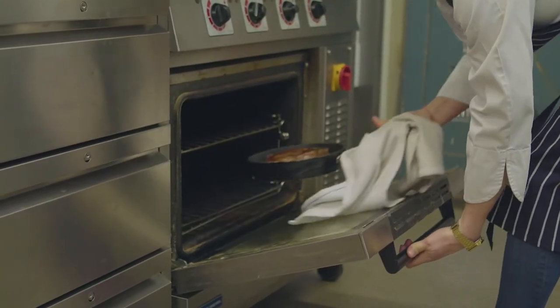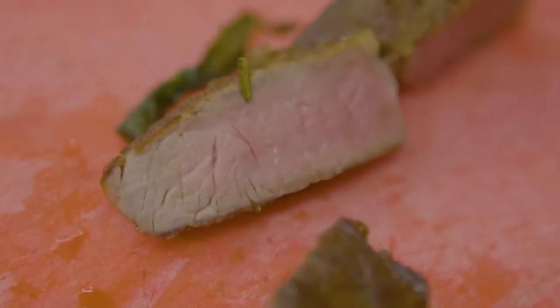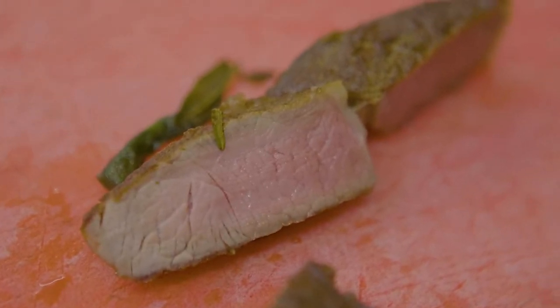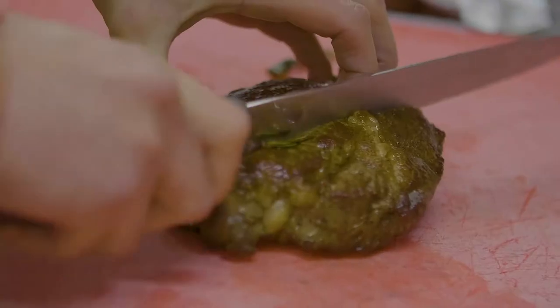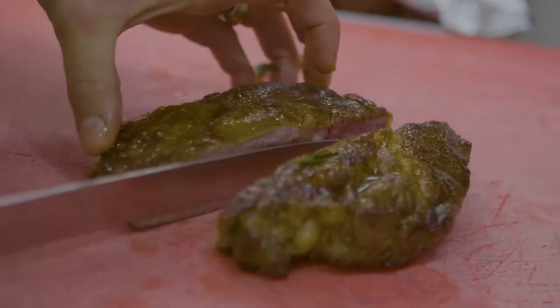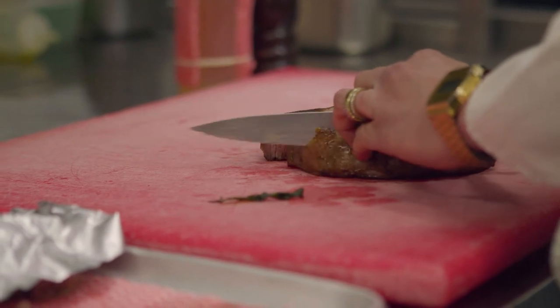All of our meat here comes from local farmers. With the beef itself, we've got a very small menu which changes frequently, and being a pub, people do like to see a steak on the menu. Our regular steak on the menu is the hanger steak, which is something a little bit unknown. For me, I think it's got fantastic flavour — it's quite different and it's a really good cut to use.